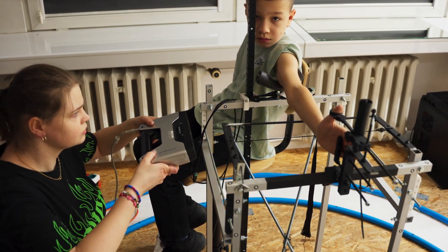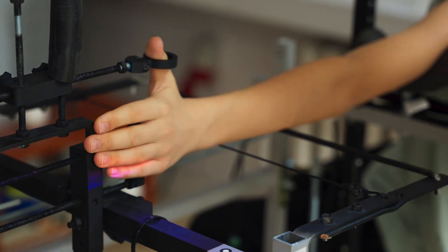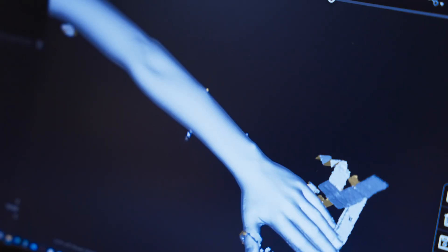We start each meeting with the patient with a short interview, and then we scan the limb at a specially adapted station using two 3D scanners — a stationary one and a handheld one. The whole process doesn't exceed five minutes.